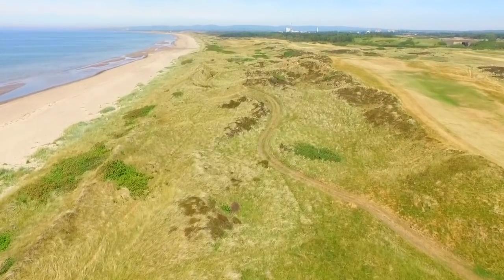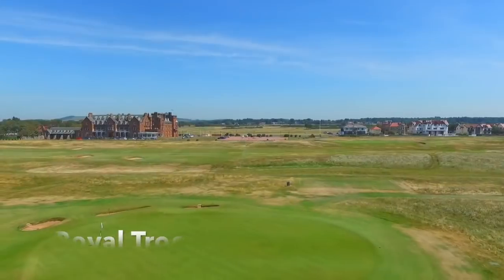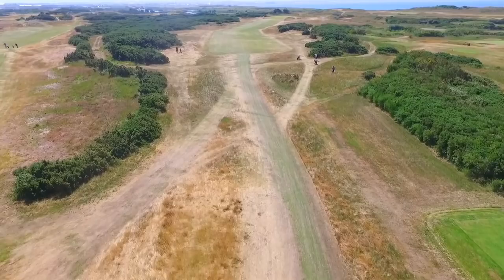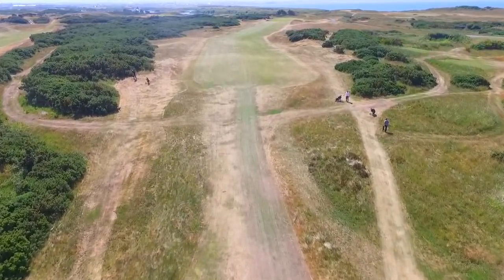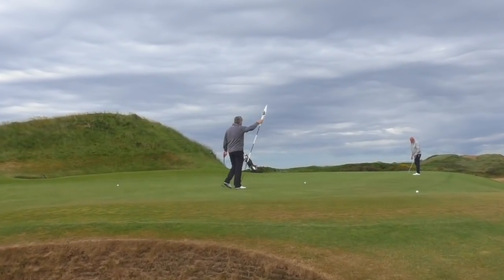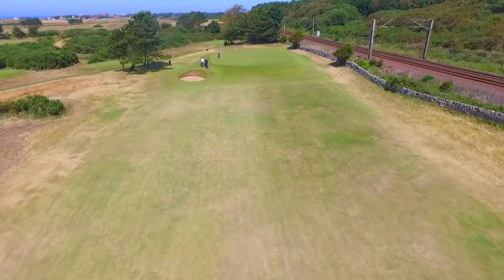Good morning and welcome to Royal Troon — day two of the Golf Monthly Top 100 trip up to Ayrshire. It is looking magnificent today, with the clubhouse behind me. Very firm and fast, like Western Gales was yesterday — not a lot of rain up here. This was the venue for the 2016 Open when Henrik Stenson and Phil Mickelson did battle; Stenson came out on top in a great Open Championship. Really looking forward to playing the links, particularly the Postage Stamp, and then that very tough inward stretch. Let's see what Royal Troon has to offer.